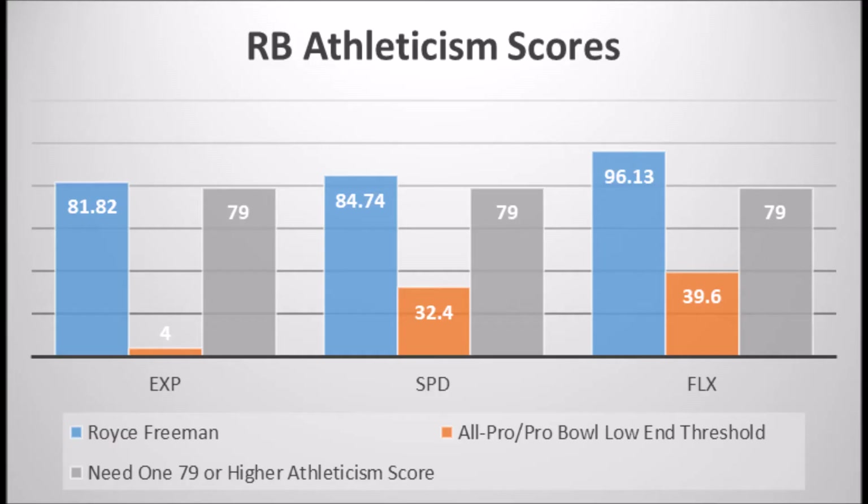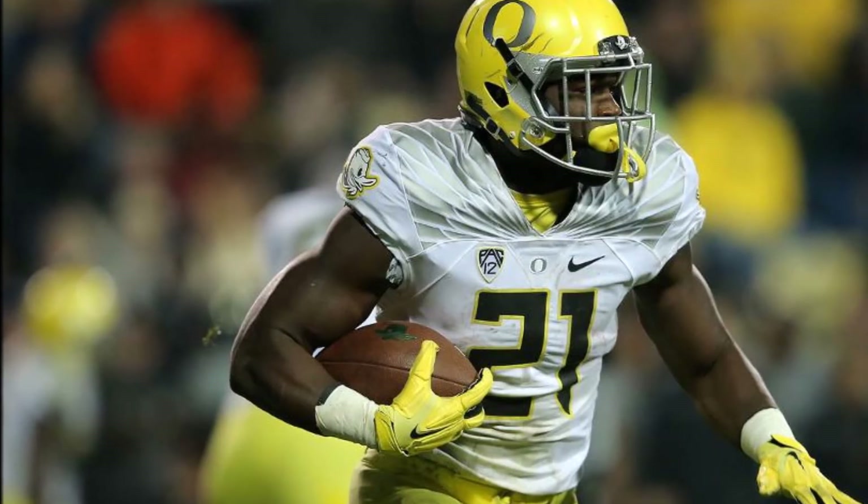When you get to his athleticism data — which is why I wanted to do this video — he tested amazingly as an athlete. He had 81.82 out of 100 in explosive lower body strength score, which is the vertical and broad jump measured against mass density. 84.74 in terms of speed, which is the 40-yard dash measured against mass density. And 86.13 in terms of flexibility for his size, which is the short shuttle and three-cone measured against mass density. The key threshold at the running back position is that you only need one athleticism trait above 79 or higher. Every single multiple All-Pro or Pro Bowl running back since 1999 had at least one 79 or higher athleticism trait, and Royce Freeman has three.